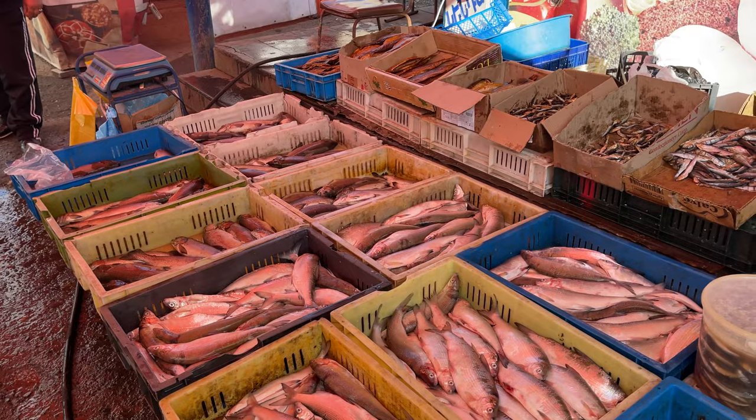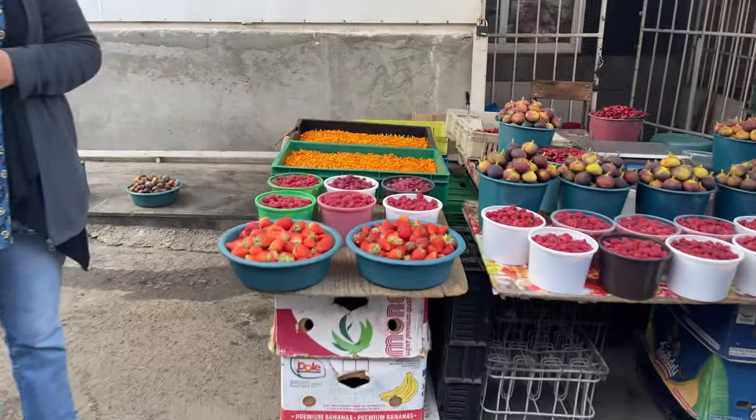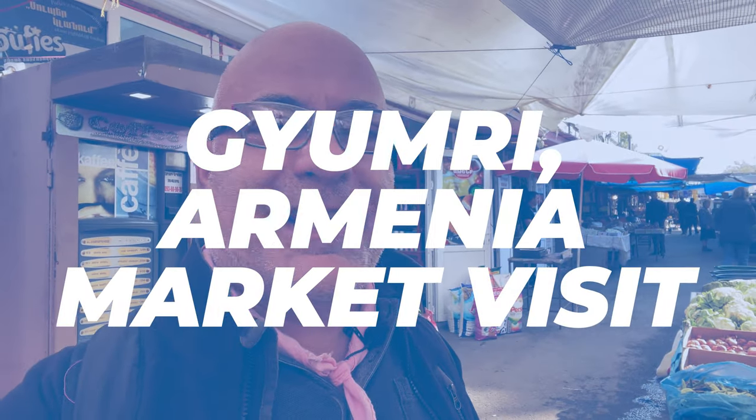There's everything from fish to meats, fruits, produce, coffee — really, really wonderful market. Can't recommend it enough in Gyumri, Armenia.